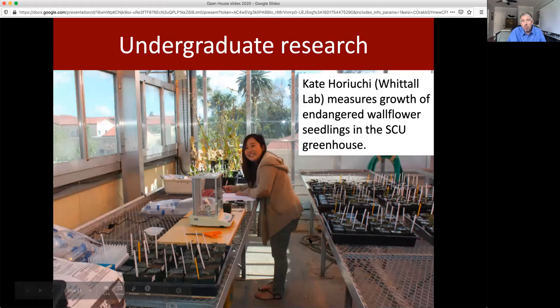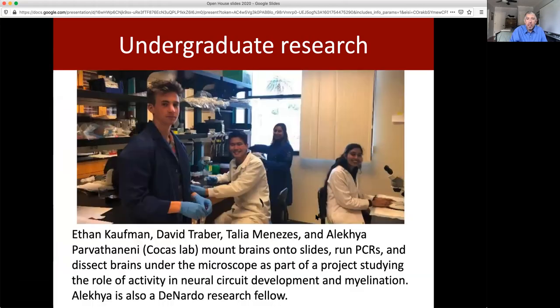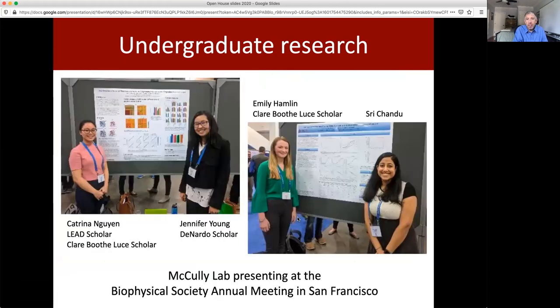Here's a student working in Dr. Woodall's lab in the greenhouse processing samples that they took in the field. Here's another set of students working in Dr. Kokos' lab studying neuronal development. And here are students in Dr. McCauley's lab studying computational models of protein folding, and they're presenting their work at various conferences.